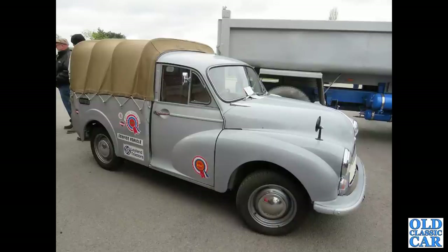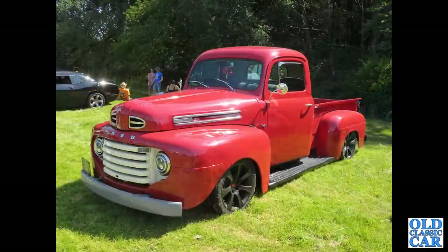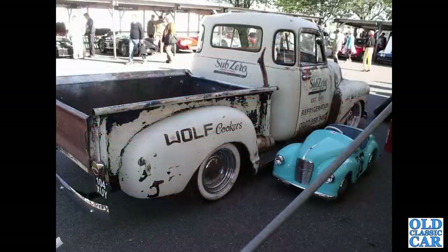Unlike the Minor saloon, these had a separate chassis - the pickup and the van had a separate chassis. That's followed by a very shiny, somewhat modified Ford of the late 1950s. Please let me know in the comments if you've got any corrections.